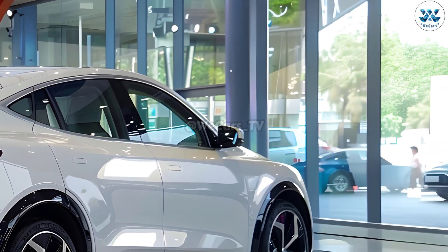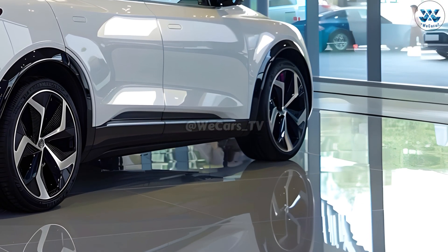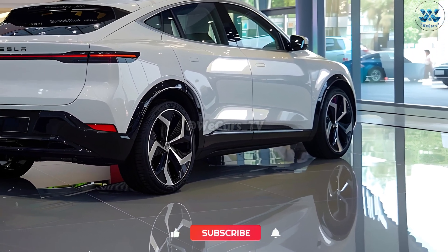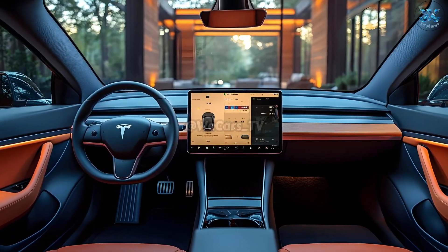Modern conveniences such as customizable driver profiles and ambient lighting make the drive a relaxing and enjoyable one. The Model Q excels not only in its robust self-driving capabilities but also in its practicality, beauty, and safety features. Thanks to Autopilot, Tesla customers can enjoy every moment of their drive to the fullest.